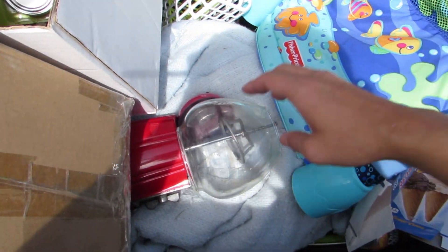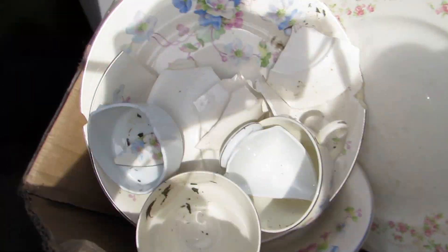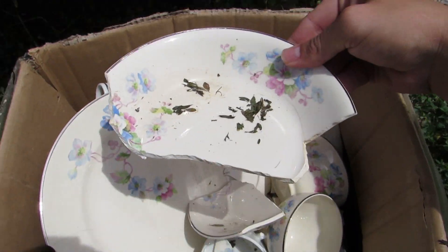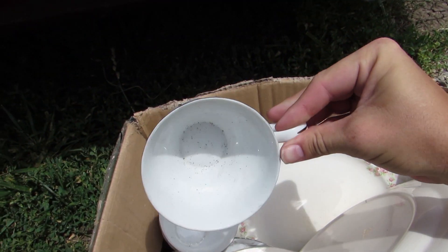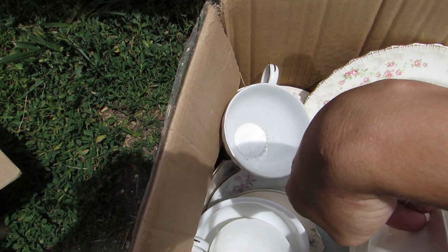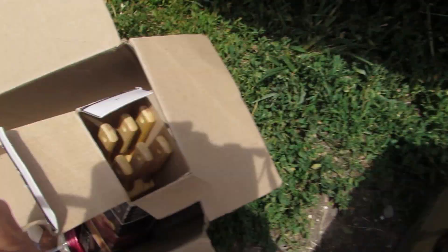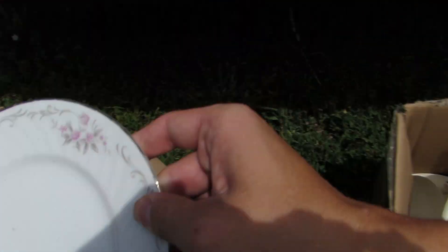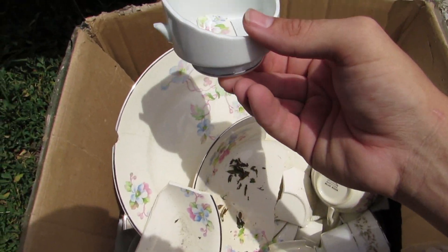Looks like there's some stuff down here — oh no, they broke it all. A whole bunch of broken ceramic plates and little tea cups — that is so sad. They broke all those on purpose. Someone probably sold them at their yard sale, donated them here, and then they trashed them. Some of them are salvageable, but most are broken. That's sad — they didn't have to break them, didn't even try to sell them.